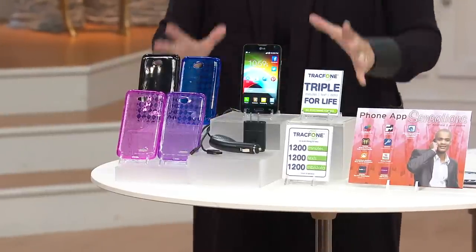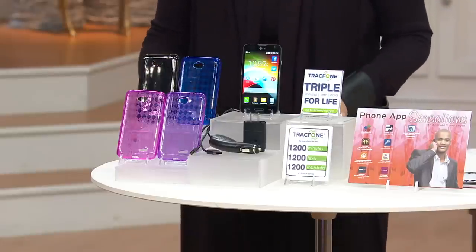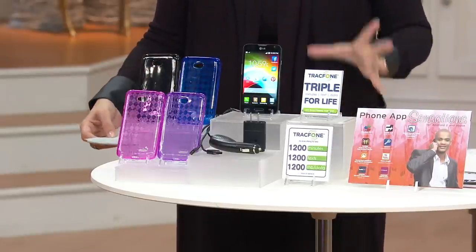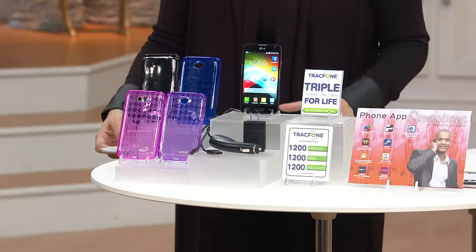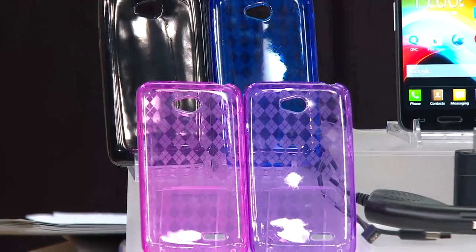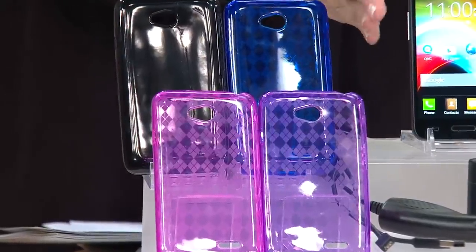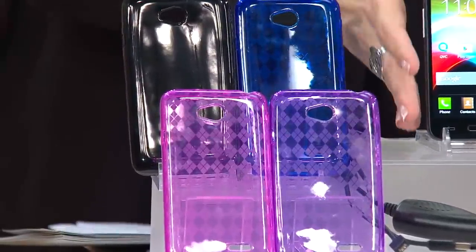Calls and orders are already placed today for our amazing TracFone Today's Special Value. TracFone, America's prepaid wireless leader and number one in the industry, is bringing us a Today's Special Value — not only with everything that you need, but the largest screen size ever available in an amazing phone from LG.